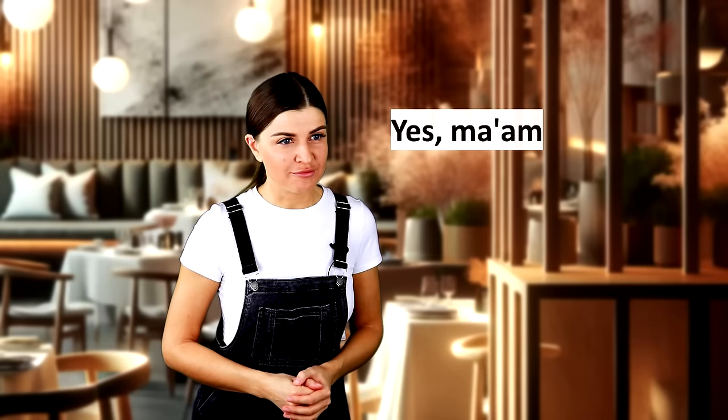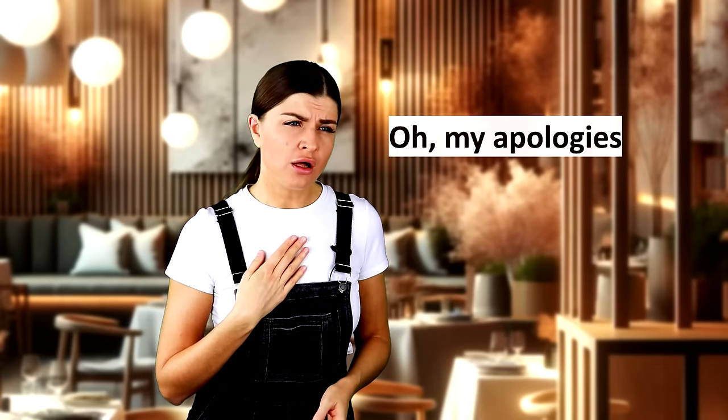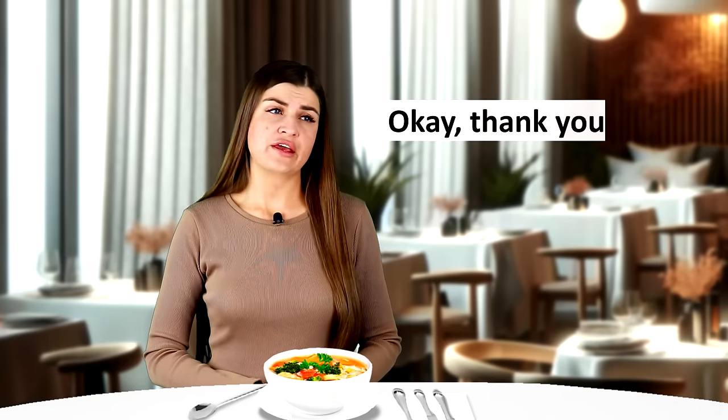Excuse me. Yes, ma'am. There is a hair in my soup. Oh, my apologies. I'll get you a new one right away. Okay, thank you.